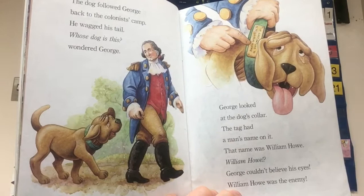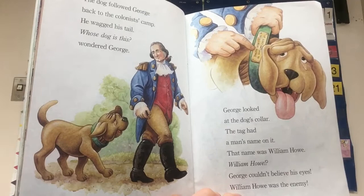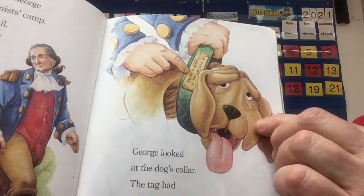The tag had a man's name on it — that name was William Howe. 'William Howe?' George couldn't believe his eyes. William Howe was the enemy. And if you turn it upside down, you can read: 'If lost, return to William Howe.' Fun detail.